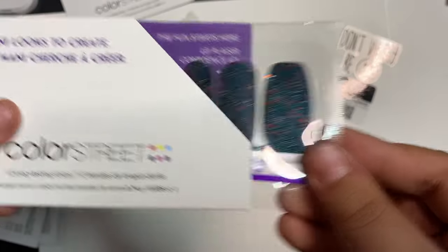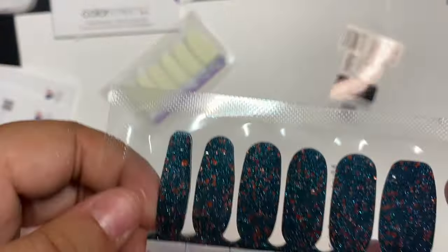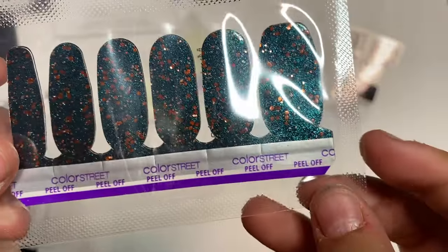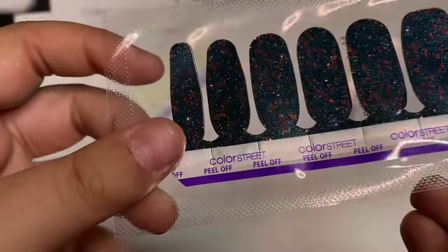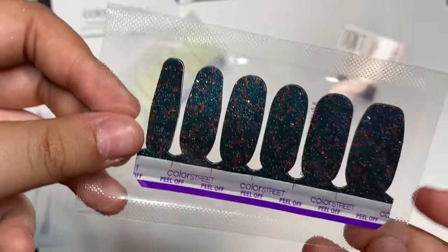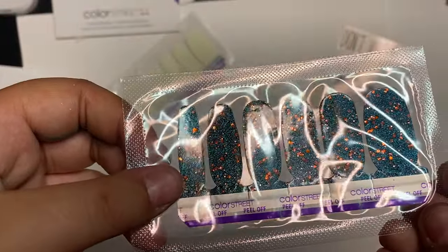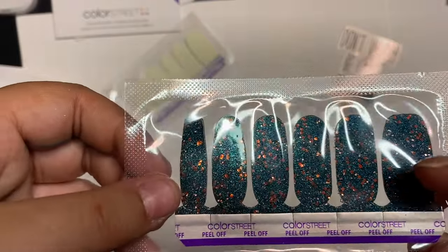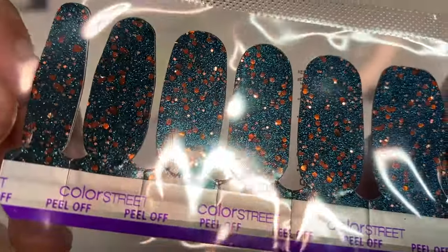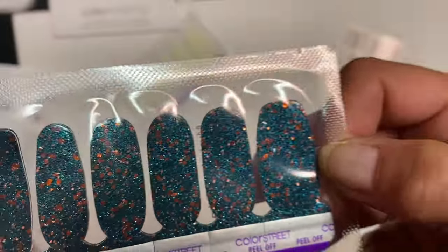Our next one is called Mysteries of the Deep. This looks pretty, guys. Discover what lies beneath the surface with this dark teal blue coated in chunky copper glitter. You can see those chunks right there — those are beautiful. Look at the set, you guys, it's stunning. I wish it was a full one. Love that.